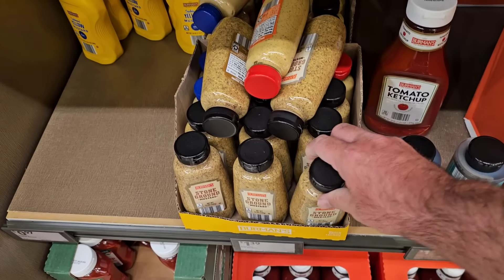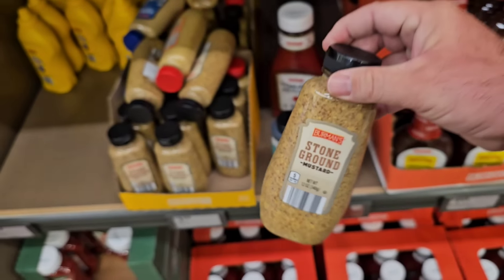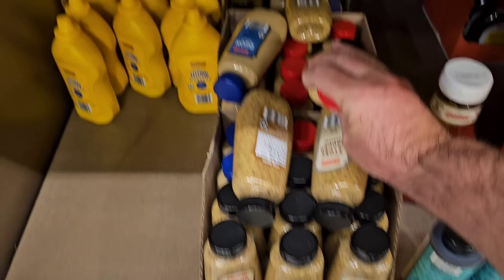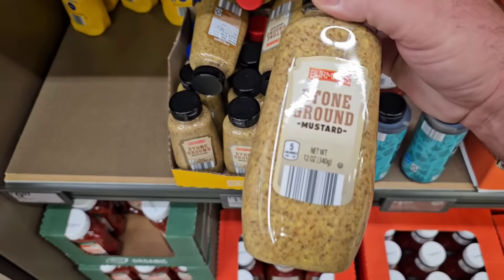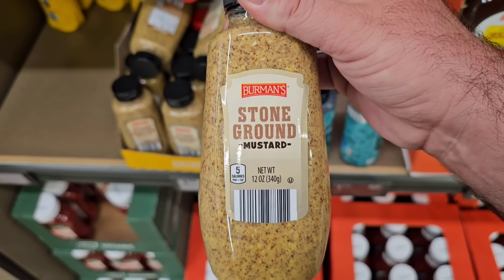Oh, they've got Berman's stone ground mustard coming back in — I like this. Haven't seen it in a while. They've got spicy brown and Dijon as well, but the stone ground mustard is probably my favorite at $1.39. I'm going to buy one of these.